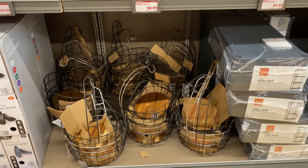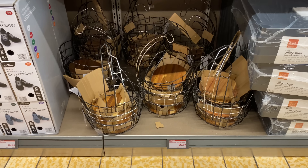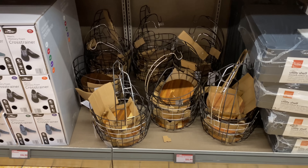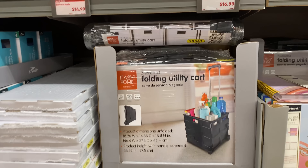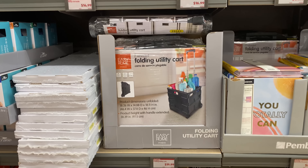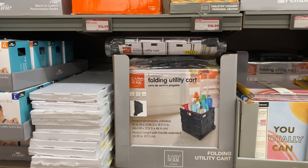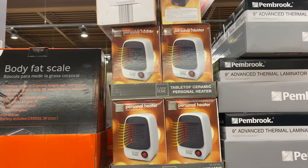Right here we have the banana hanger and fruit baskets for $12.99. This two-wheel folding utility cart is $19.99 — great deal. This personal heater is $16.99.